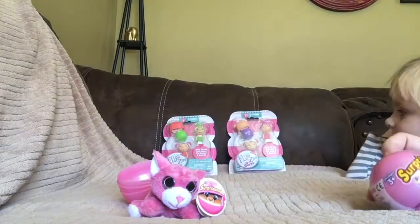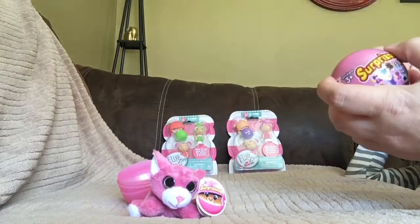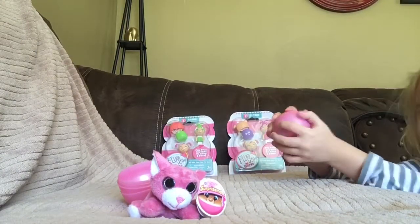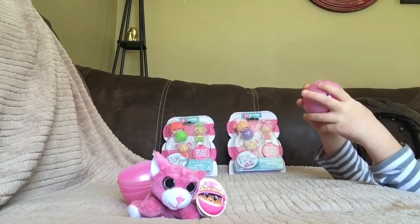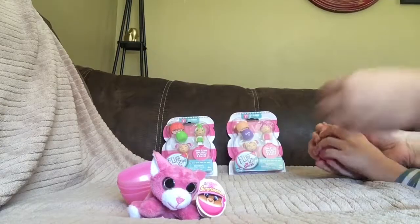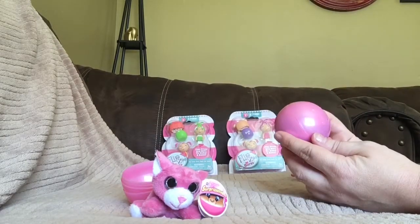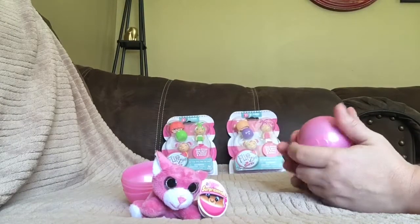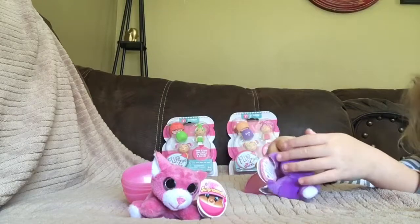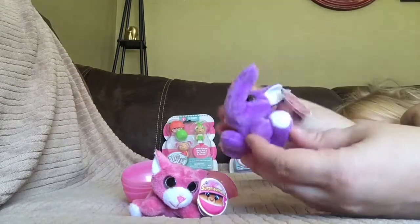Alright, let's see. Do you want to open it for me? Let's get a little tear. You're not showing the camera — everyone's going to wonder where you went. Look, you can see right there in the top there's holes. You can see this one looks like it's purple. So I guess if you're looking to get specific ones, you might be able to look through the holes. Oh, it's the elephant! Oh, he's so cute. What is her name?